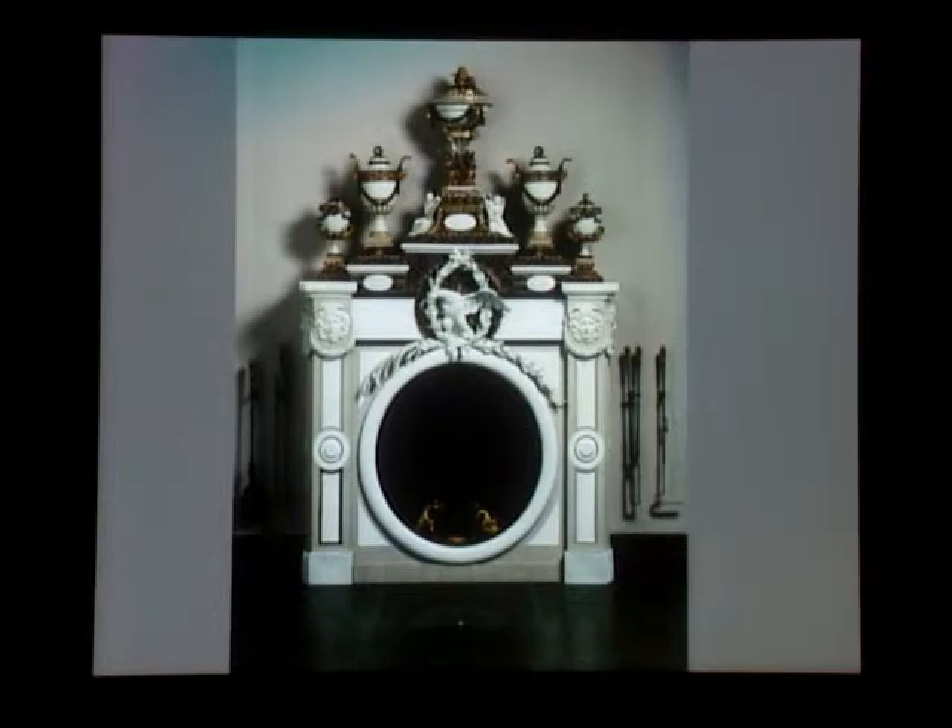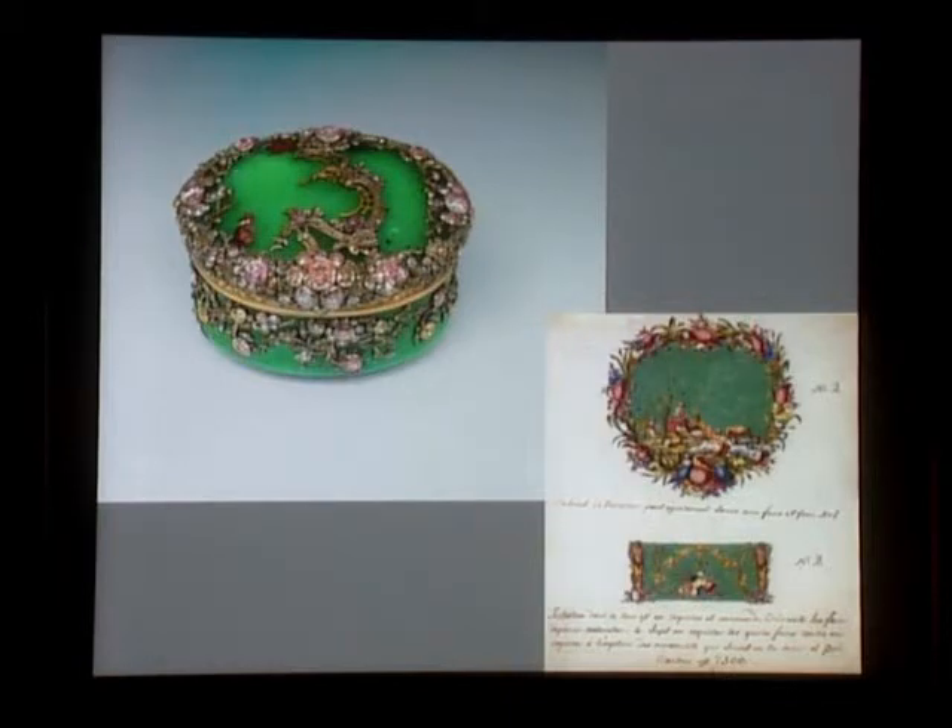He also did some monumental things — like this fireplace for the Green Vault, all made in semi-precious stones. And from Dresden, it's only a small jump over to Berlin.